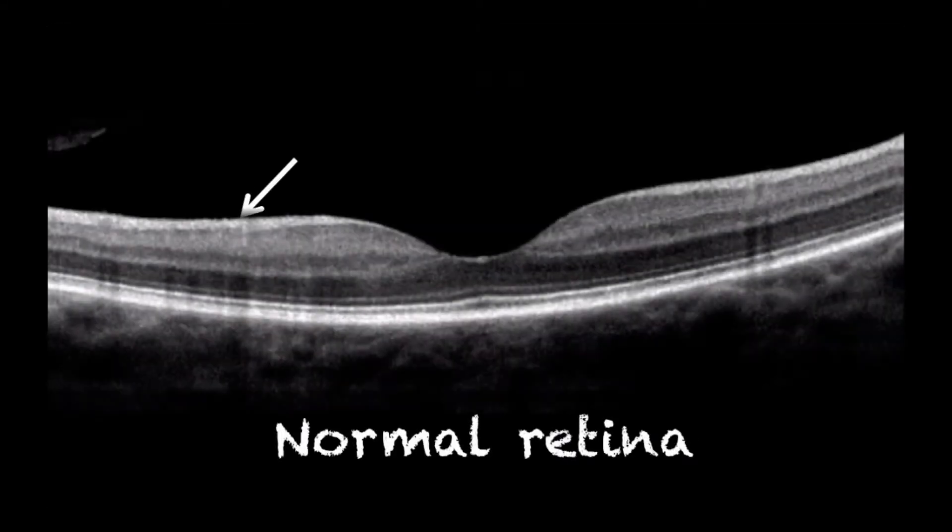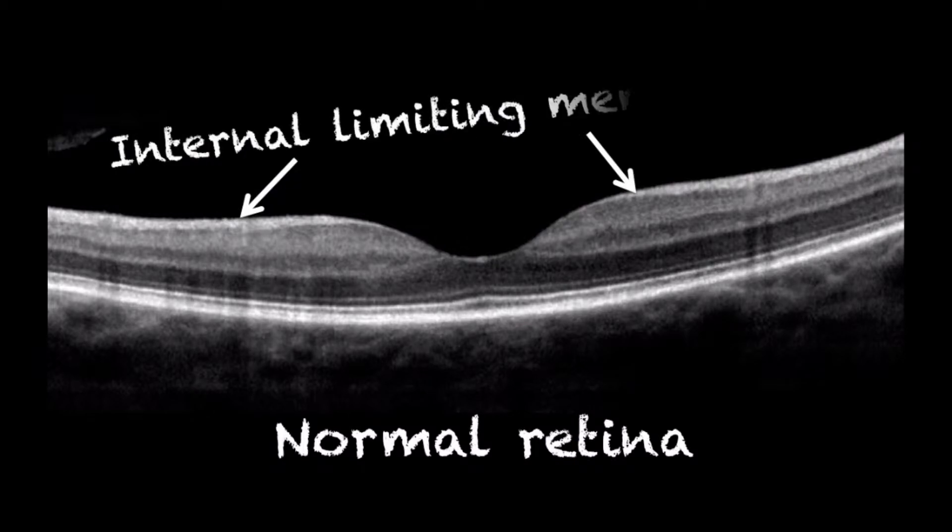An OCT was performed on the patient. Now, in order to appreciate this patient's scan, it's important to understand the normal scan as it can be seen here. All the layers of the retina have a nice smooth contour. Additionally, the retina has an inner lining called the internal limiting membrane — a very thin and transparent acellular membrane that lines the inner surface of the retina.